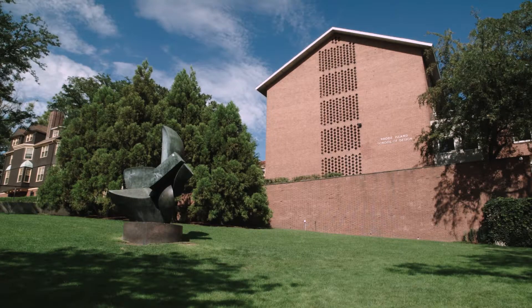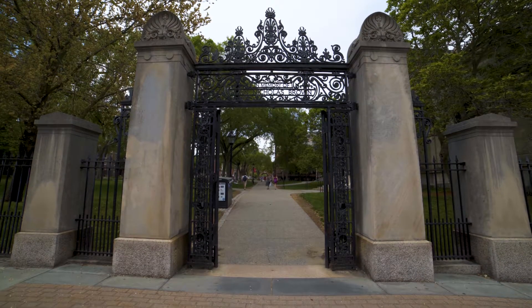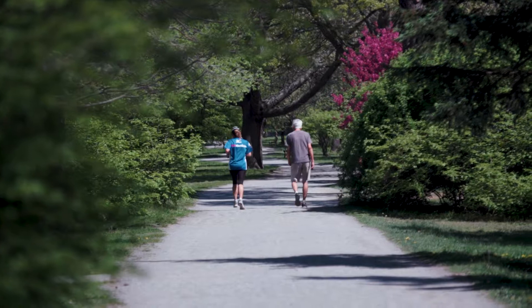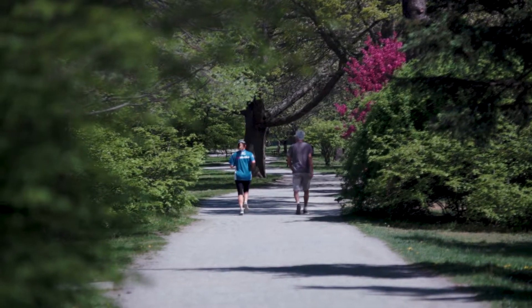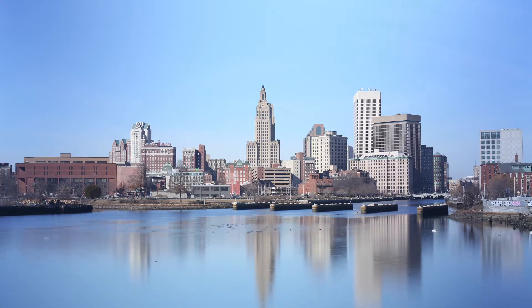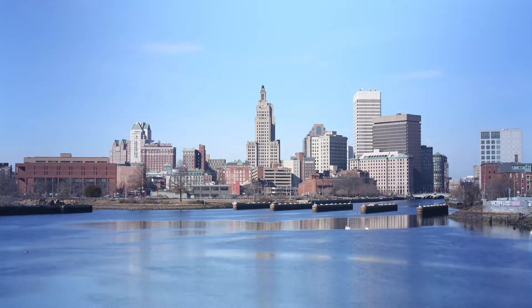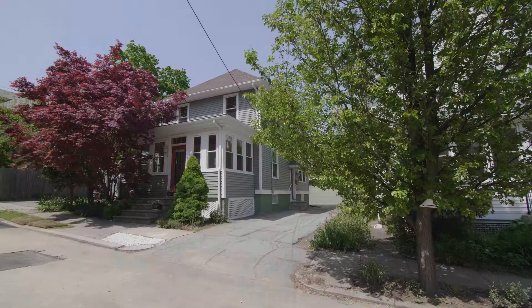The East Side hosts the campuses of the Rhode Island School of Design, Brown University, and several public and private schools. Walk along the greenway on Blackstone Boulevard or visit the nearby parks. This quiet home is minutes from downtown Providence, where you can do dinner and a show and experience more of the city's renowned culture.